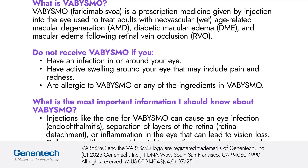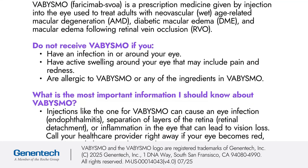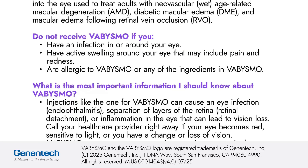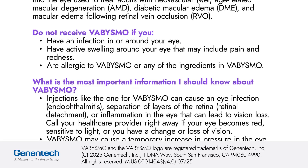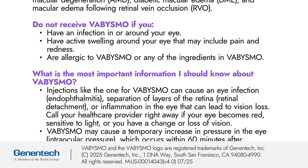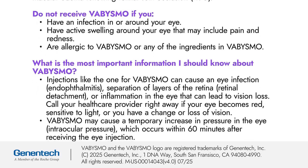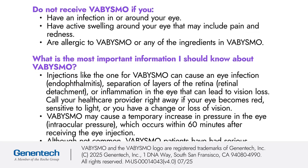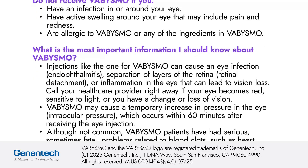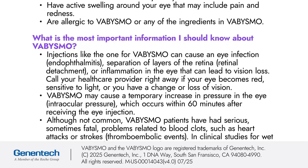What is the most important information I should know about Vibizmo? Injections like the one for Vibizmo can cause an eye infection (endophthalmitis), separation of layers of the retina, retinal detachment, or inflammation in the eye that can lead to vision loss. Call your healthcare provider right away if your eye becomes red, sensitive to light, or you have a change or loss of vision. Vibizmo may cause a temporary increase in pressure in the eye (intraocular pressure), which occurs within 60 minutes after receiving the eye injection.